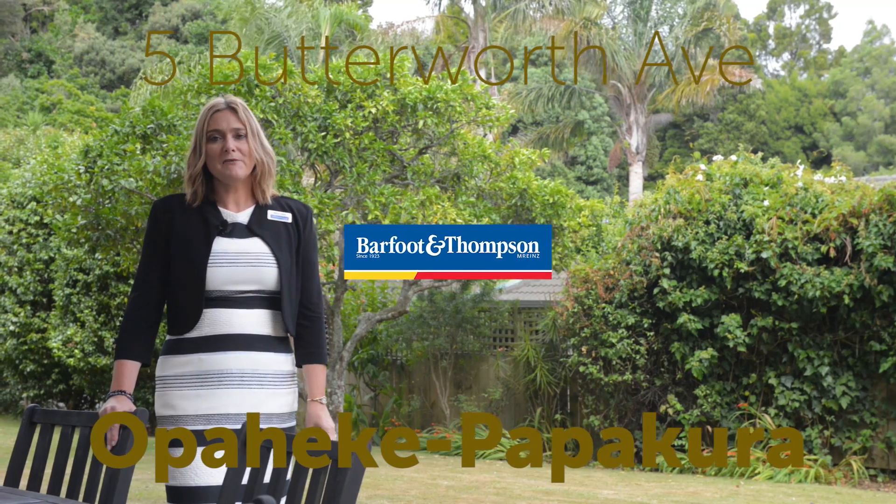Hi, I'm Alison Kemp from Barford and Thompson. I'm here today at 5 Butterworth Ave, Obeheke and Papakura. I believe this is a rare opportunity to acquire a great investment — a real gold mine. Let me show you round.